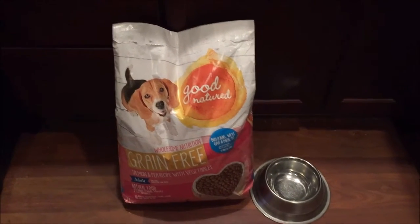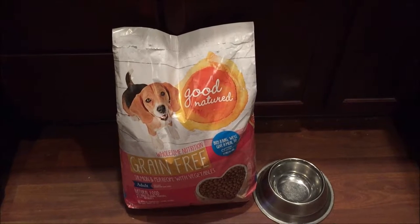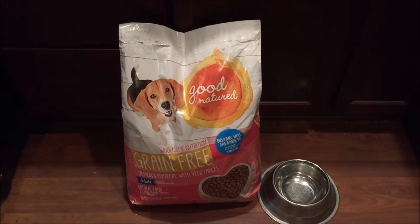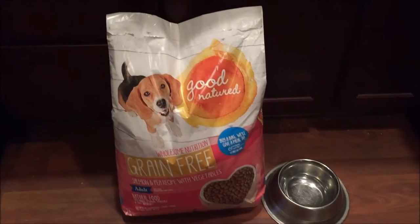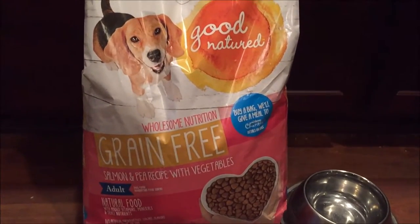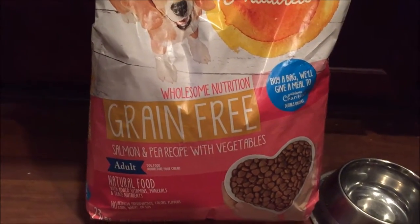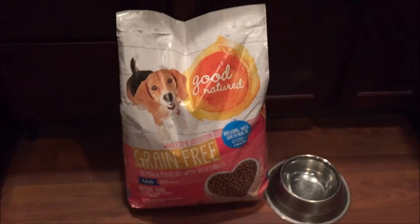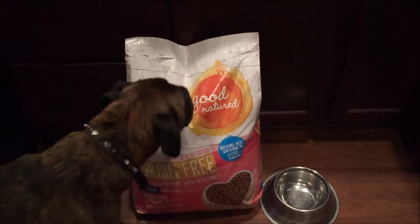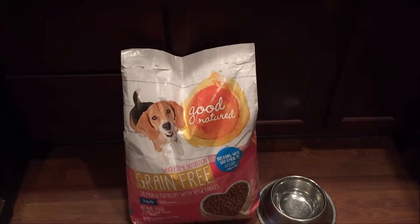It's a good combination if you are on a somewhat medium budget and food quality is somewhat nice. Not as high quality as your more expensive stuff — like anything over $40 and upwards. It's called Good Nature, wholesome, nutritious, grain-free salmon and pea recipe with vegetables. I paid $29.99 with the PetSmart membership for a 23 pound bag.